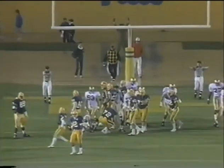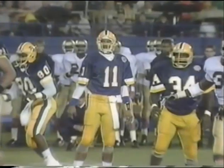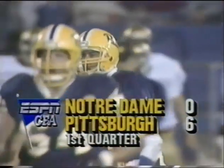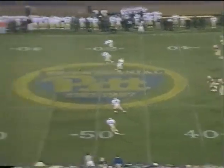No good — missed the extra point with 6:02 left to go. The Panthers lead 6 nothing. The Panthers facing the unbeaten Irish, ranked number four, strike first. They lead 6 nothing where the Panthers have struck first against unbeaten Notre Dame.